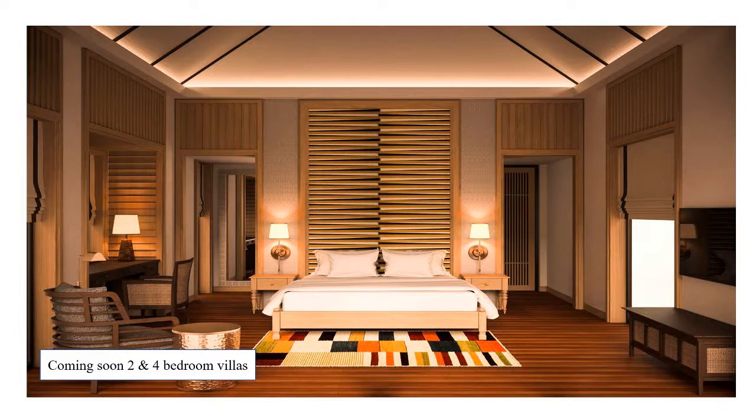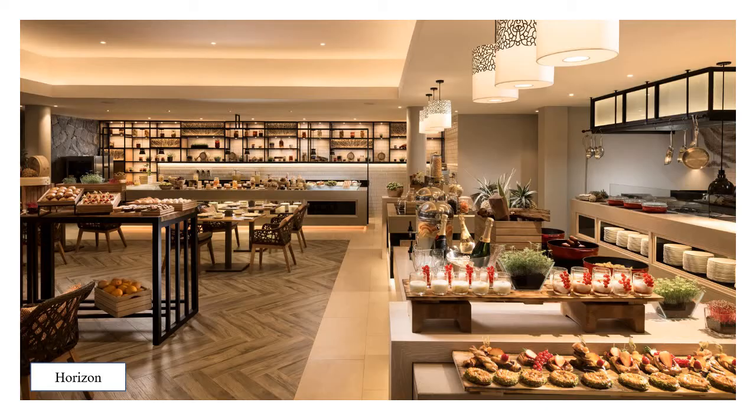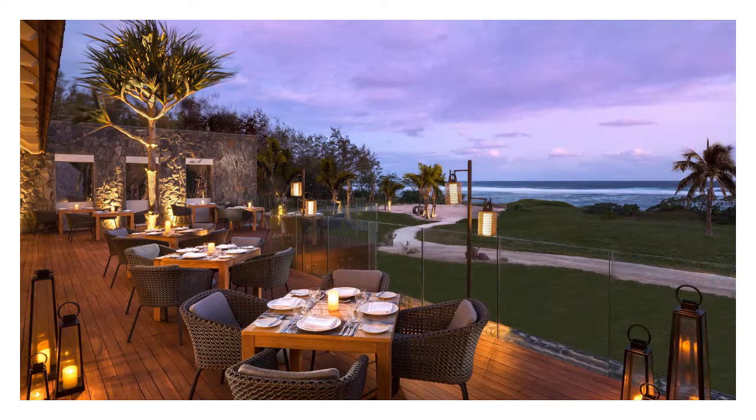Bars and restaurants are plentiful at Anantara Eco, and cater for guests with any dietary requirements. Guests can choose to stay on a room and breakfast, half-board, full-board or an all-inclusive basis. Horizon is our all-day dining restaurant, open for breakfast, à la carte lunch and buffet, à la carte or themed dinners in either indoor or alfresco seating areas.